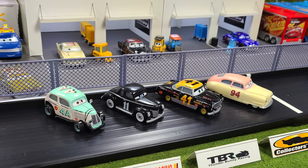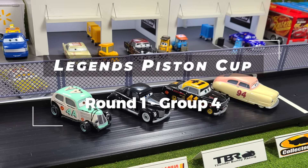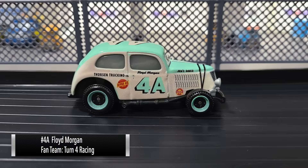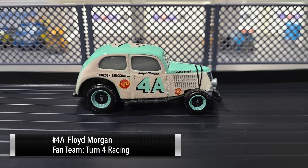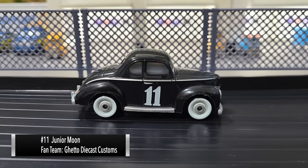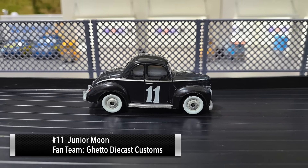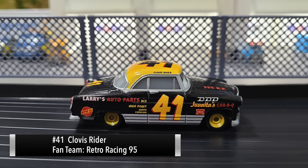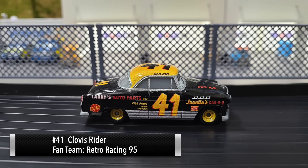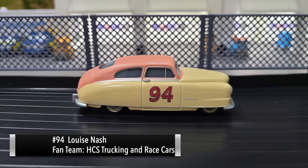Welcome back to Next Gen Diecast for the final group of Round One here in the Legends Piston Cup. Let's go ahead and introduce the four drivers of Group Four. First up it's number four Floyd Morgan, next up number 11 Junior Moon, next up number 41 Clovis Ryder, and last up number 94 Louise Nash.